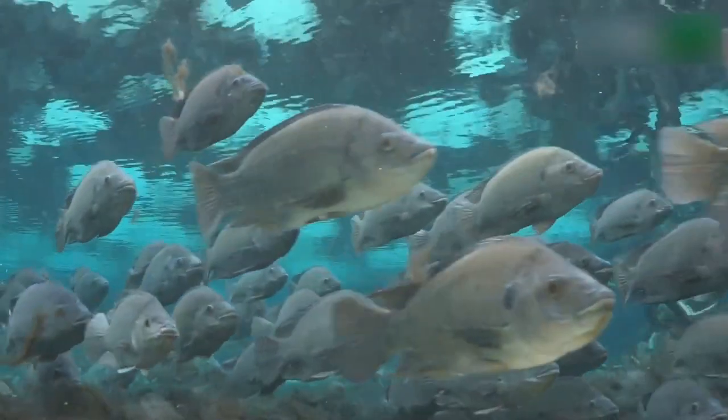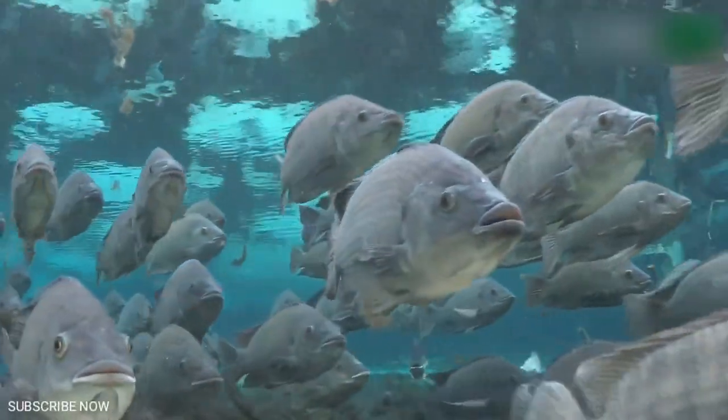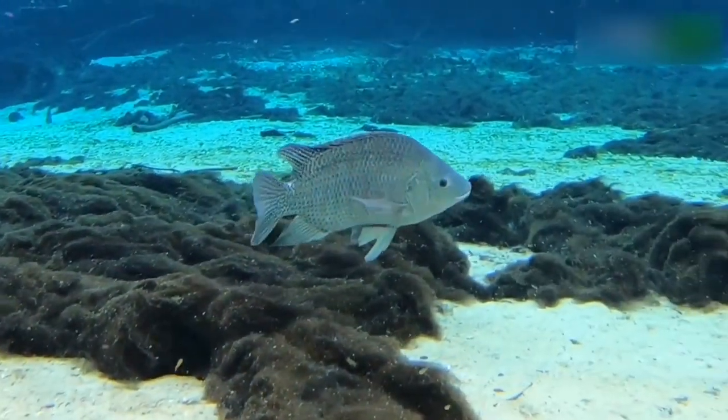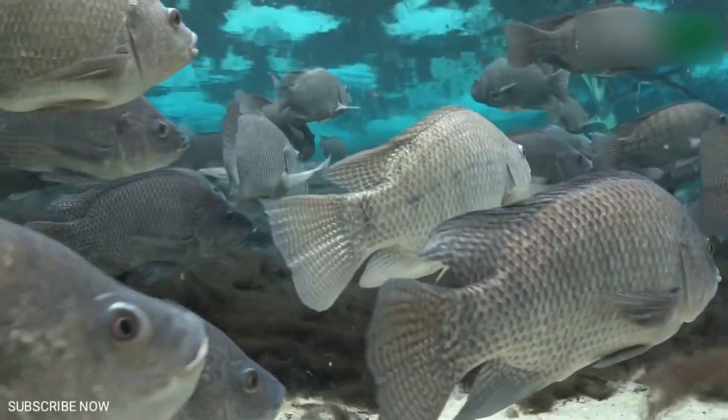Blue Nile Tilapia. This hybrid, sometimes sold under the name Rocky Mountain White Tilapia, is one of the most popular varieties for small scale aquaculture systems. They are fast growing, disease resistant, tolerant of poor water conditions, very tasty, and quite beautiful.